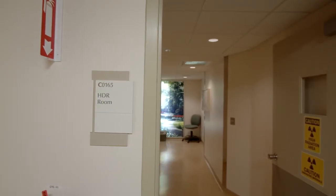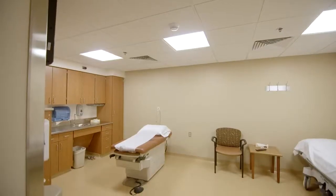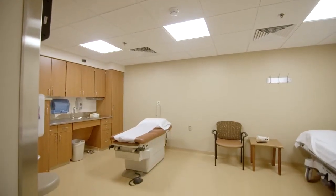Our High Dose Rate Treatment Room, or HDR for short, is a brachytherapy treatment room. Brachytherapy is a type of intracavity radiation treatment.